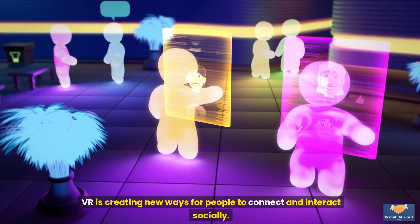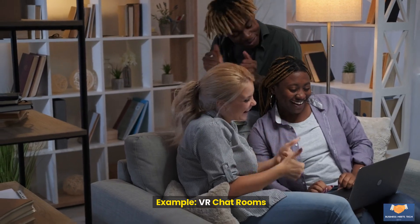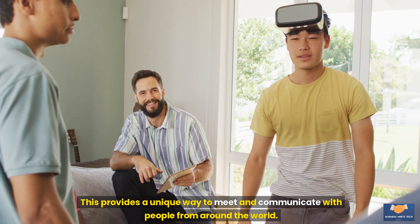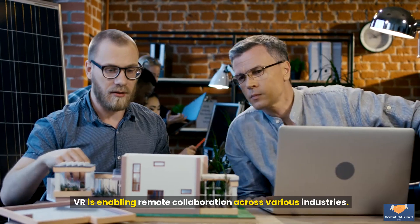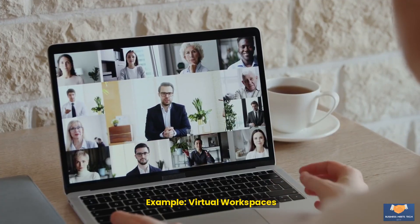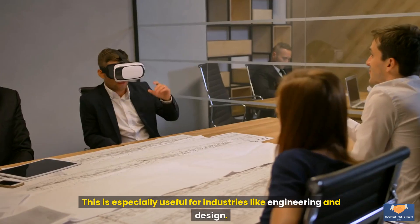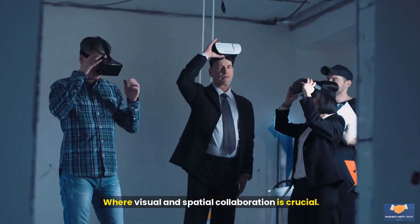Social interaction: VR is creating new ways for people to connect and interact socially. Example: VR chat rooms. Platforms like VRChat allow users to create avatars and interact with others in virtual environments, providing a unique way to meet and communicate with people from around the world. Remote collaboration: VR is enabling remote collaboration across various industries. Companies can create virtual workspaces where employees from different locations can collaborate in real time, especially useful for industries like engineering and design where visual and spatial collaboration is crucial.